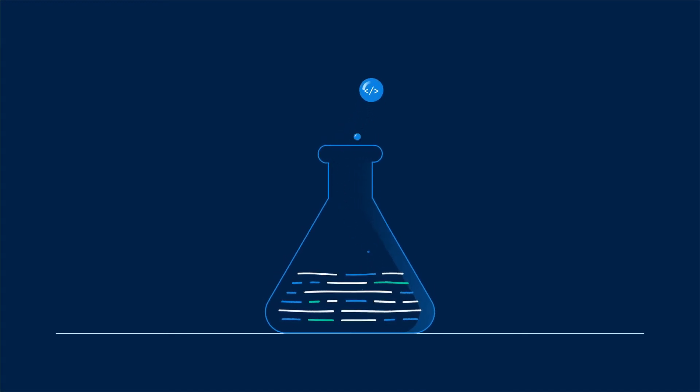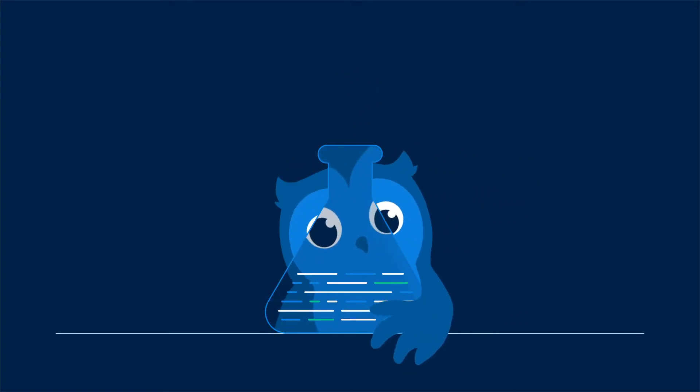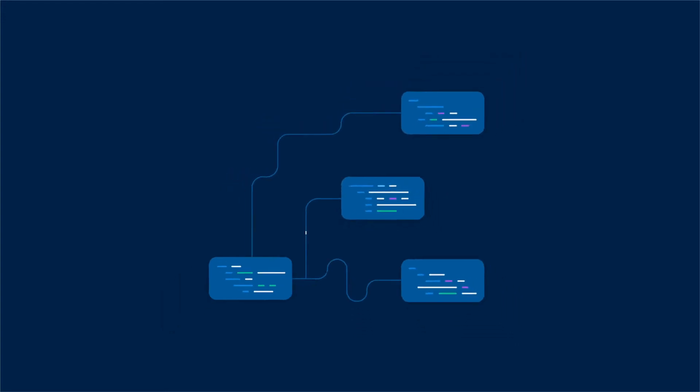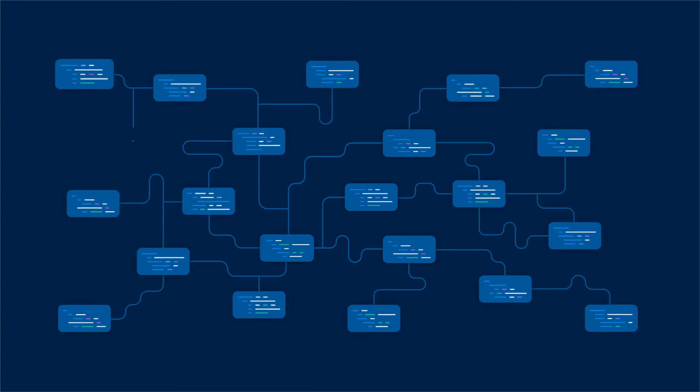DiffBlue Cover then runs each test candidate to check their quality. Each candidate is evaluated by how much coverage it provides. Then DiffBlue predicts which changes to the candidate test will trigger additional branches to produce higher coverage. The process then repeats to ensure your projects get the highest coverage possible.